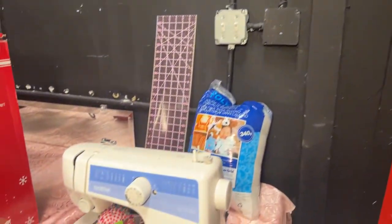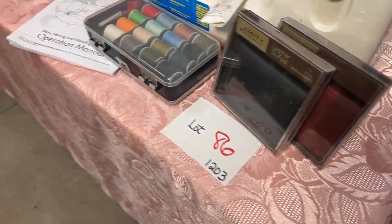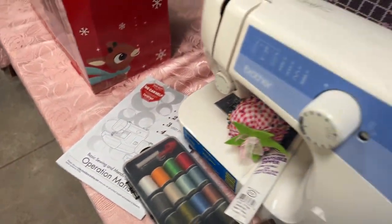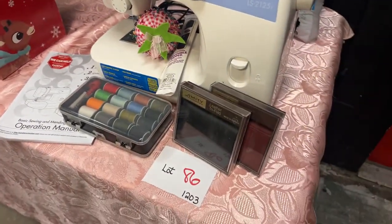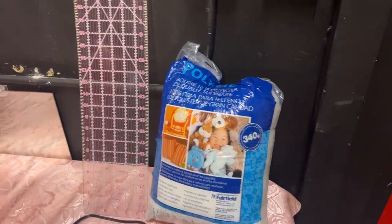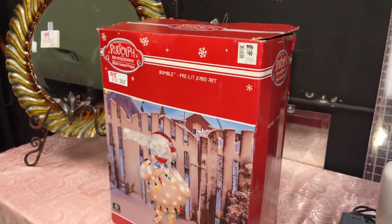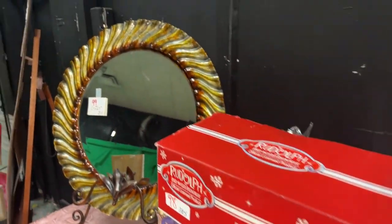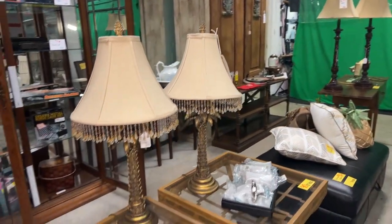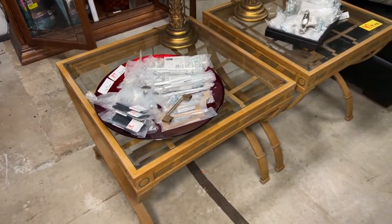Look at this — we have a Brother sewing machine along with the accessories and two wallets. That's a cool lot — the wallets for the man and the sewing machine for the ladies. We have some outdoor pre-lit art, still some good stuff for Christmas, just in time. Bringing it around, we have some gorgeous lamps. We have poles — some really high-end, brand new fish poles.